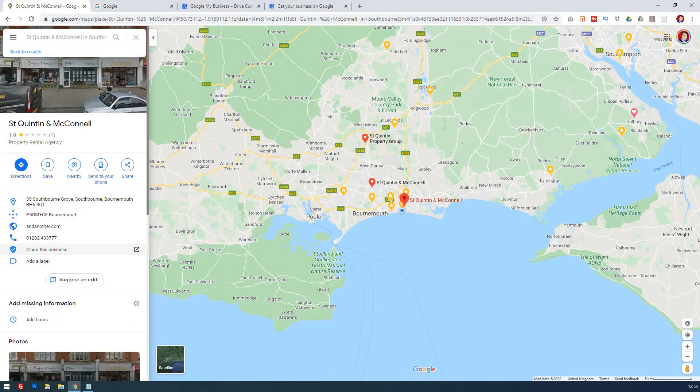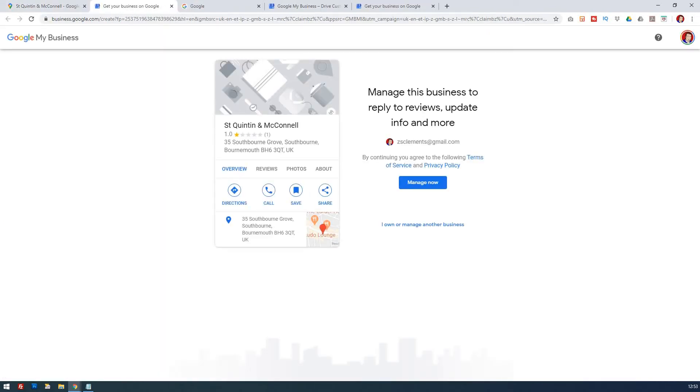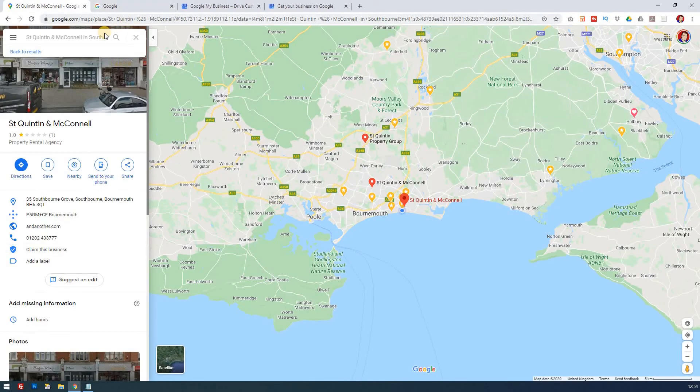What that means is that someone else has added this in but they haven't fully claimed it, so they can then own it and optimize it. You would claim it through Google Maps — just click on that, and if you're the owner it will open up and you confirm that you own or manage the business. The process will be the same for all three ways, so at the end I'll mention how you go about making that claim.